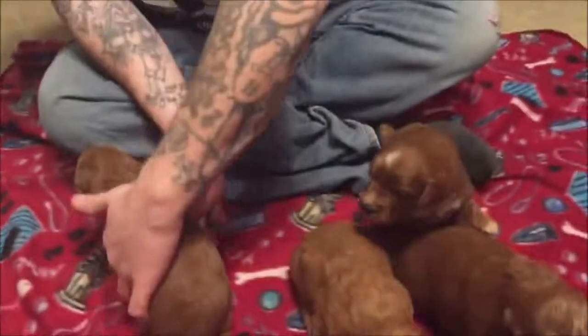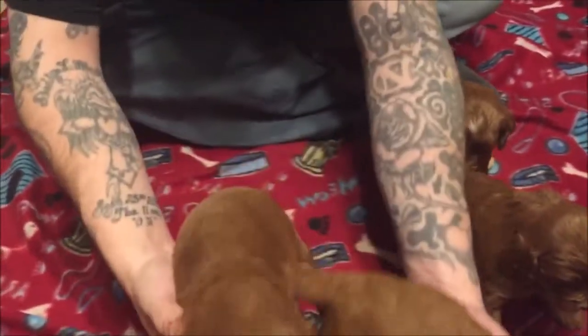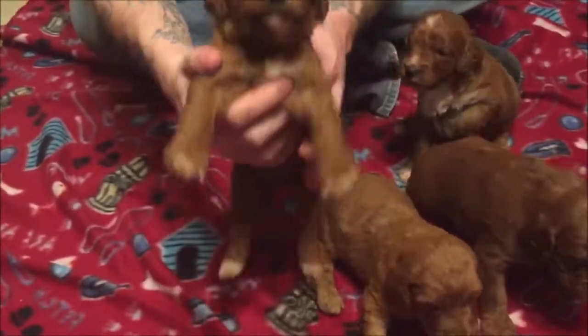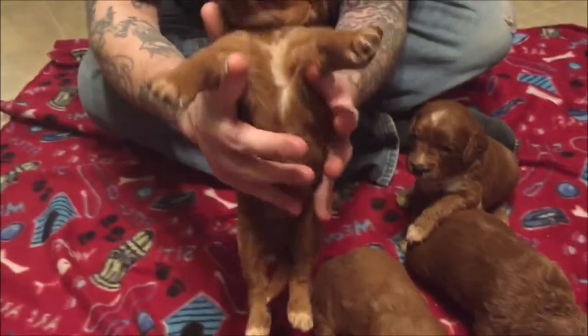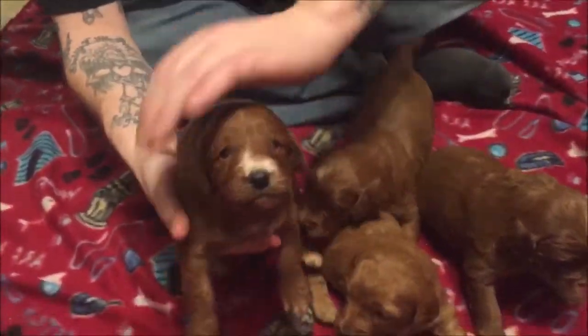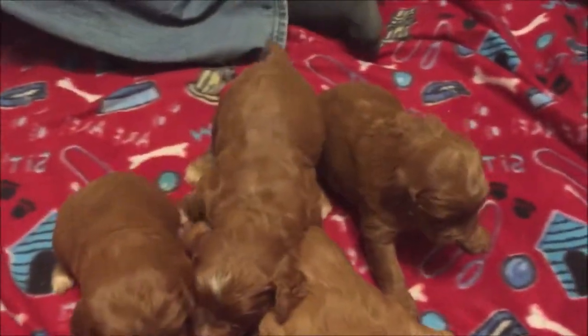Cute, cute female. The females are a little bit lighter than the males, as I told y'all last week. I don't know if you can tell from the video or not — it's just a little bit of color variation that little female's already showing. Very, very friendly and cute.